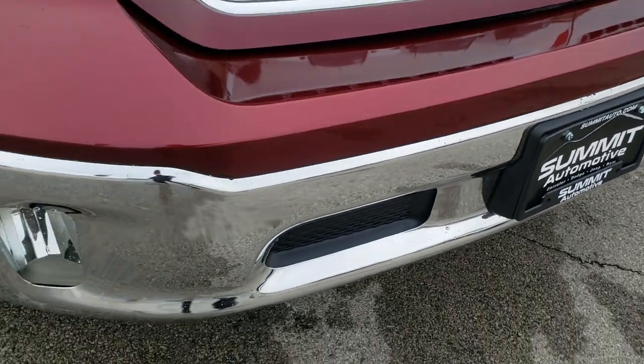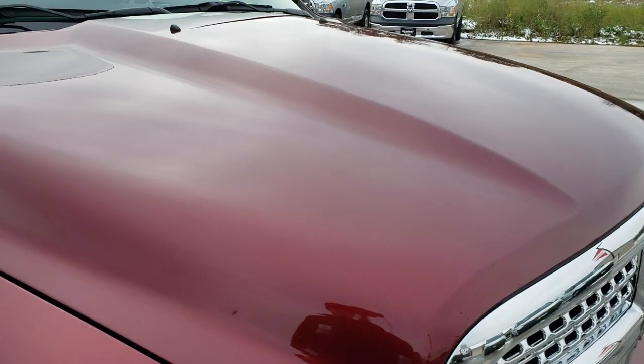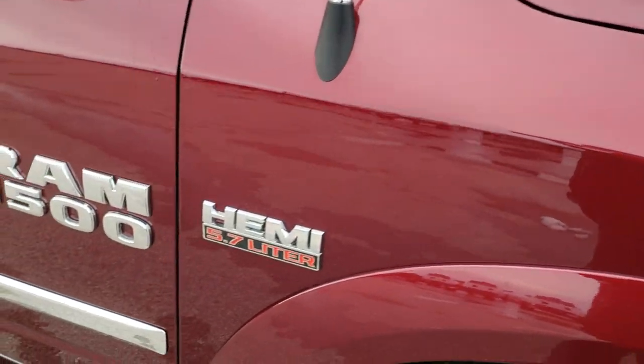Front bumper is absolutely perfect — no dents or dings on that. I didn't see any dents or dings on the hood either. Very nice and clean condition.